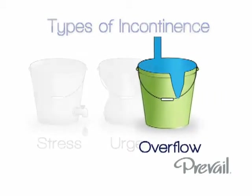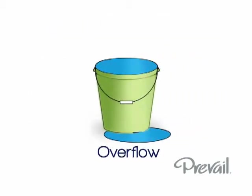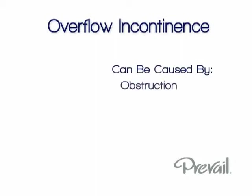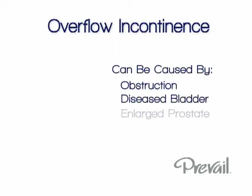Sometimes someone dealing with urge incontinence will also be stress incontinent. Overflow incontinence is when urine overflows and leaks out of the bladder once it has reached a certain fullness. Overflow is often accompanied by dribbling, and the frequency and urgency of urination increases. It can be caused by an obstruction, a diseased bladder, an enlarged prostate, or a fecal impaction.